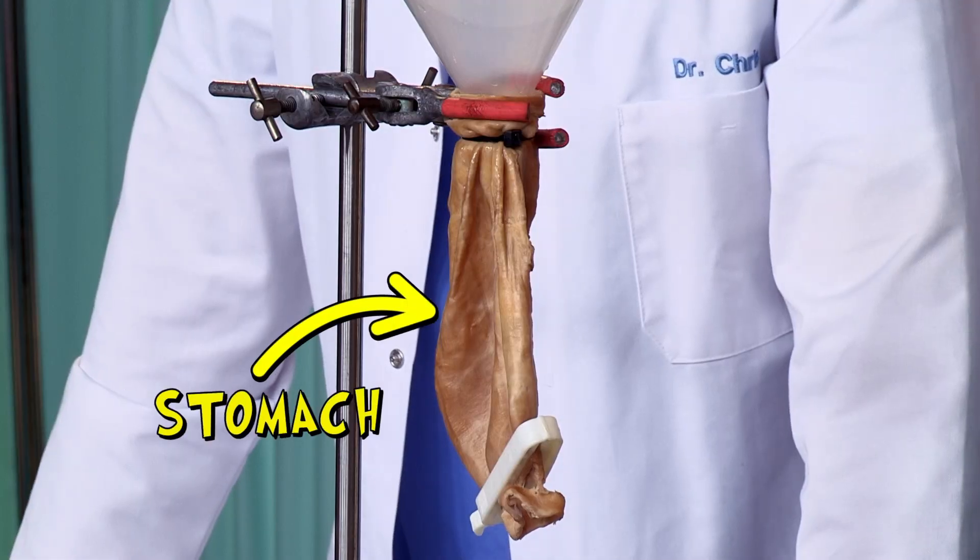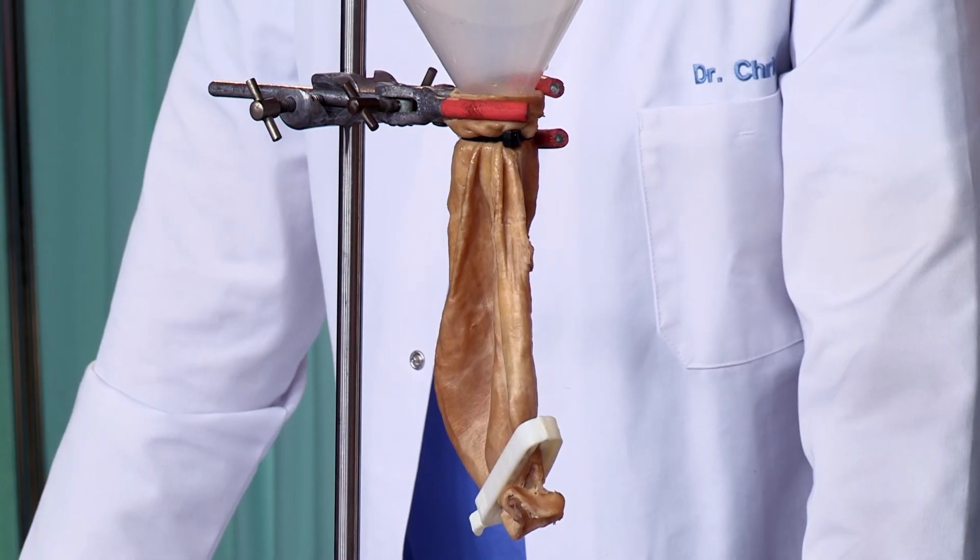Now this is a real stomach but it's not my stomach. Whose stomach is it? Well, actually it's a sheep's stomach, but it's very similar to ours.